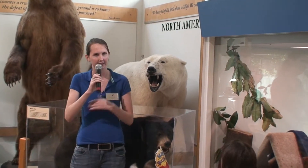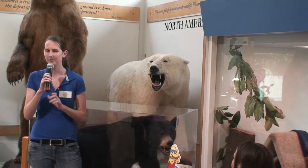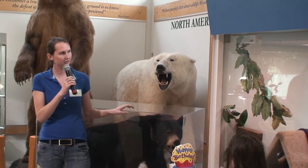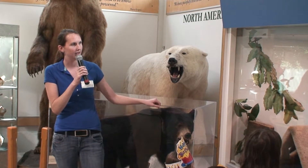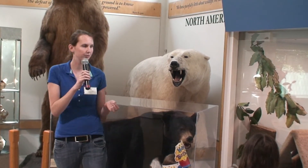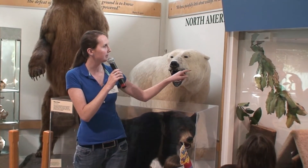Sometimes her fur gets a little matted because she has a hard time cleaning, but she does really well. What you guys are going to get to see is a little bit of Pelsa's mealtime. We're going to have one of our keepers come in and open the enclosure and put in some food. I think we're going to be hiding it in some enrichment items today - it looks like paper towel rolls.